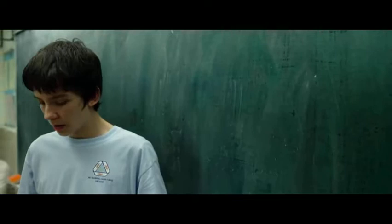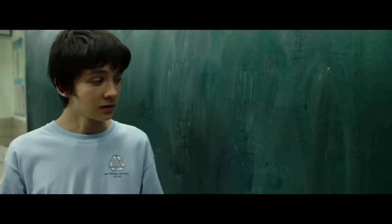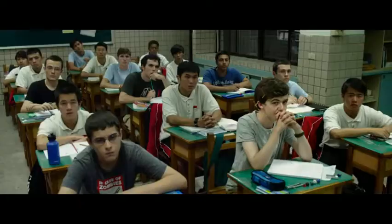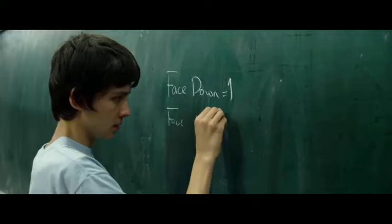So we need to look at the cards not as cards, but as numbers. We can call face-down cards 1, and face-up cards 0.